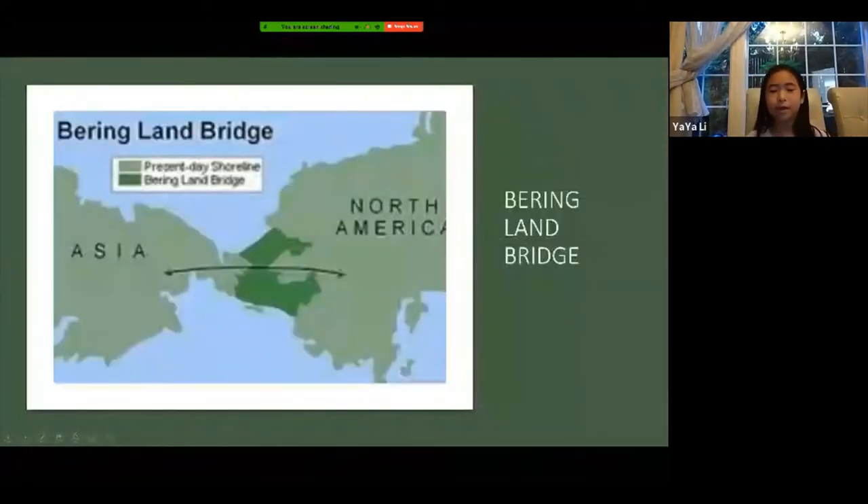Here is the Bering Land Bridge — it's a bit blurry, but if you look closely, there's a line from Asia to North America. It says at the top that the dark green area is the Bering Land Bridge. That's how the foxes got to North America by crossing the bridge.